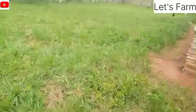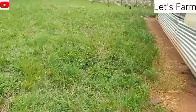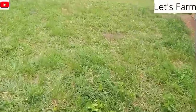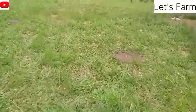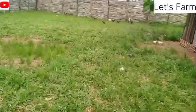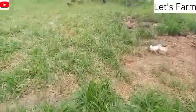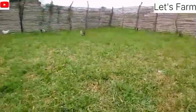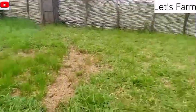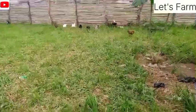Over here you can see the grass. This grass has been slashed, I think, not even more than two weeks back. But as I speak right now, and as you can witness, the grass is really growing. We are in the rainy season, and the rain is very often nowadays, so the grasses are growing very, very fast. This is our compound, and this is where we actually keep our birds — the local birds — on a free-range system. You can see some of the birds eating outside on the grass.